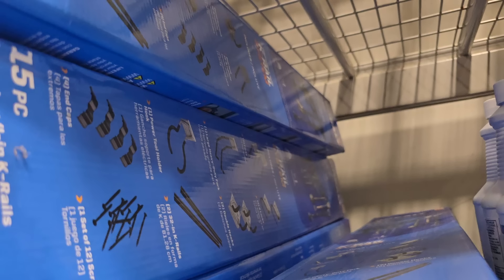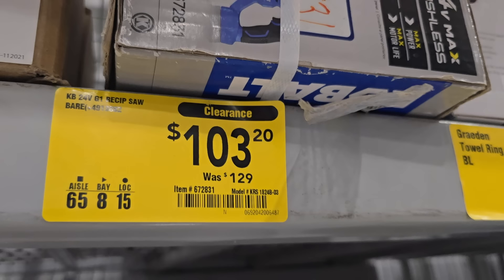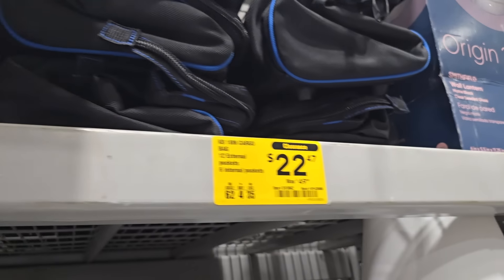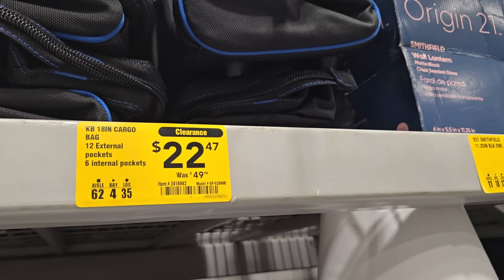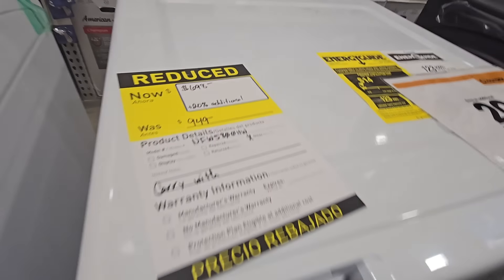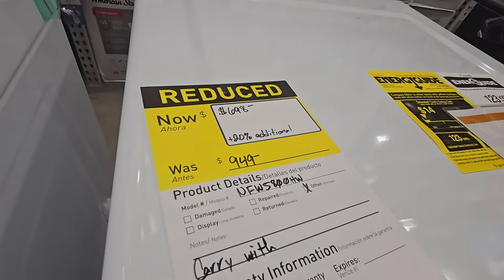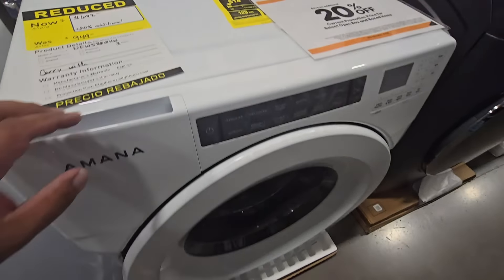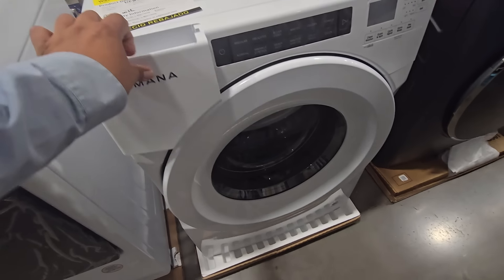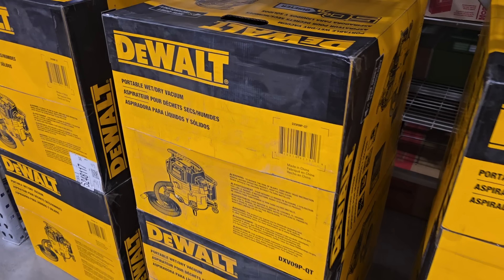The lawn and garden rail does come with all the hooks and everything you need. You got the bare tool reciprocating saw for $103, down from $191.29. There's an external pockets 18-inch cargo bag for $22. Always check out the appliance section because there are a lot of good deals there.